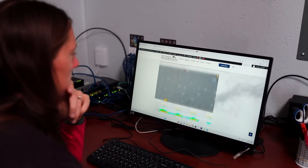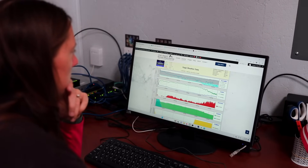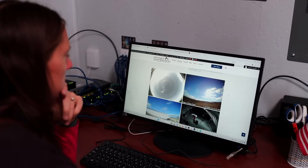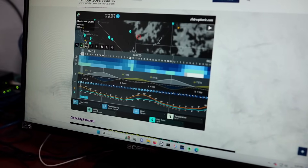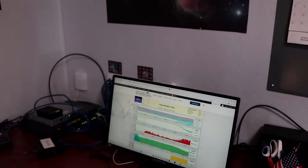A frequently asked question people might have about remote observatories is: what happens if it rains overnight? Fortunately, we have a weather system. The weather page on our website is a wealth of information for our customers — satellite views, clear sky forecast, various weather forecast systems. The weather system report in the center gives you current, up-to-date information of what's happening at the observatory. That weather system is also integrated with our roof control system.